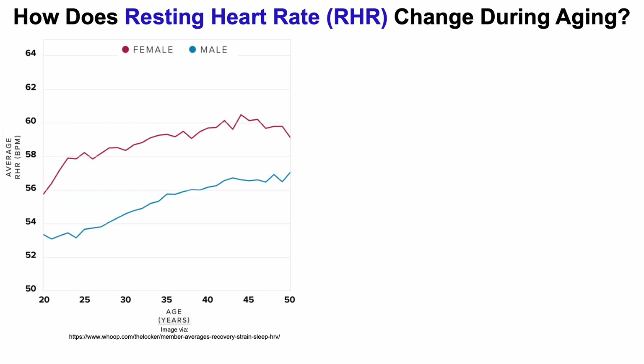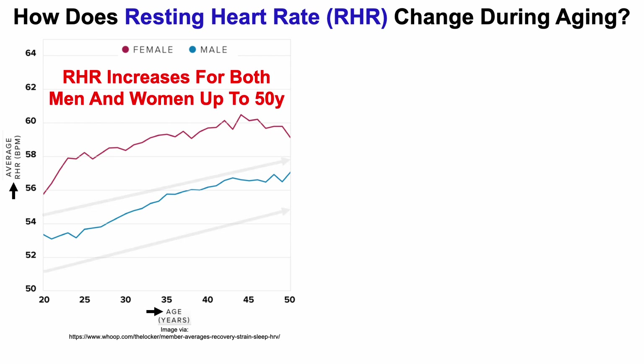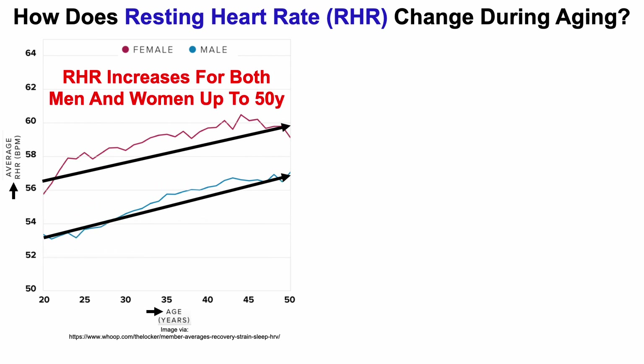How does the resting heart rate change during aging? We're looking at the average resting heart rate on the y-axis plotted against age on the x-axis. The age range is from 20 to 50 years, and this is WHOOP data as I've been wearing WHOOP since 2018. For both women in red and men in blue, we can see that the resting heart rate increases for both up to 50 years.